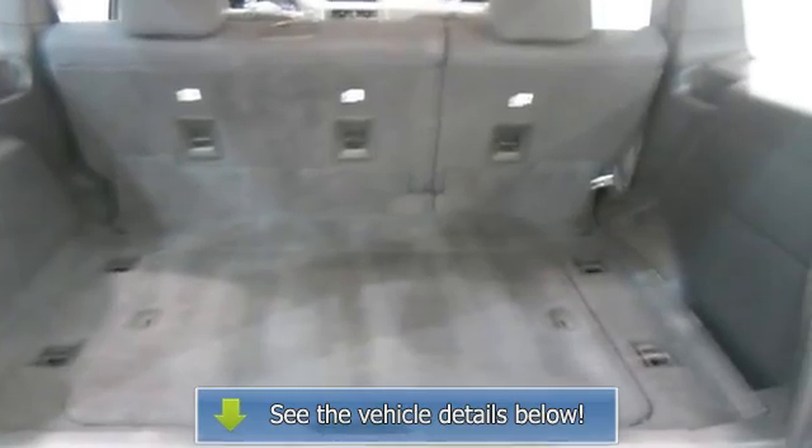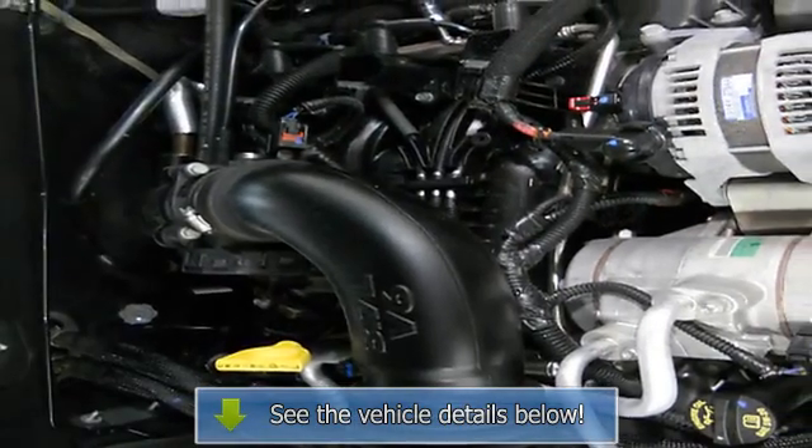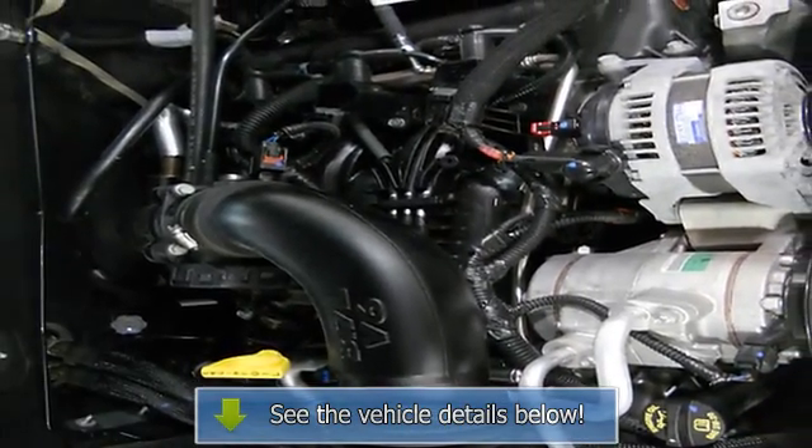Color coded mirrors, rear window defroster, reading lights, dual airbags, 3-point seatbelts.